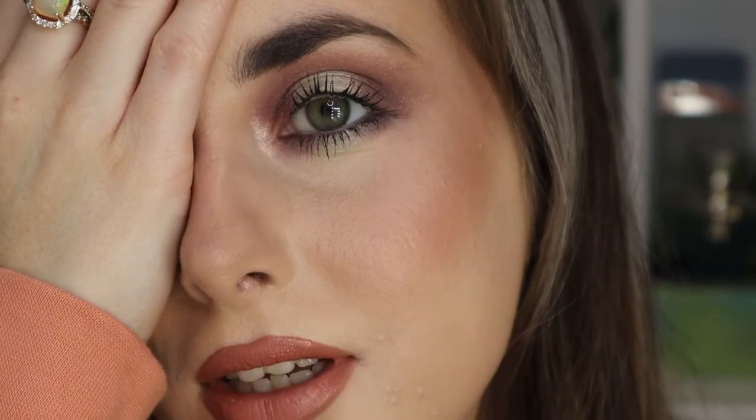This is the finished look for look number one. I think it's so stunning — I never do a halo look and I need to do it more. I just think these colors are so beautiful together.